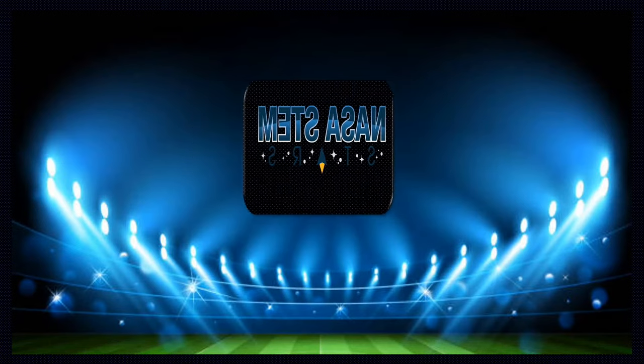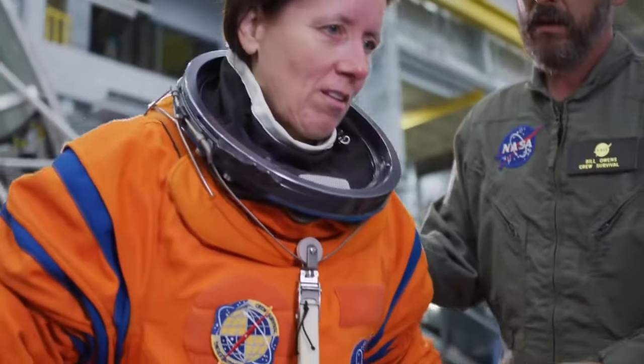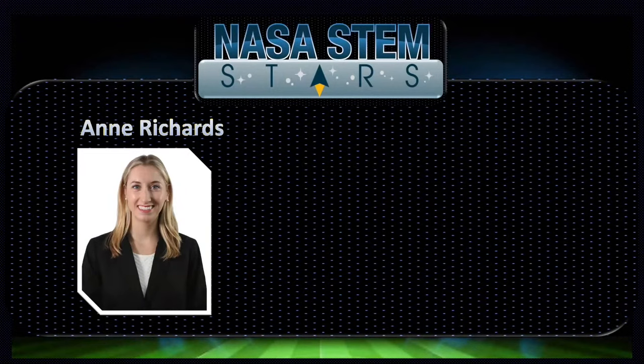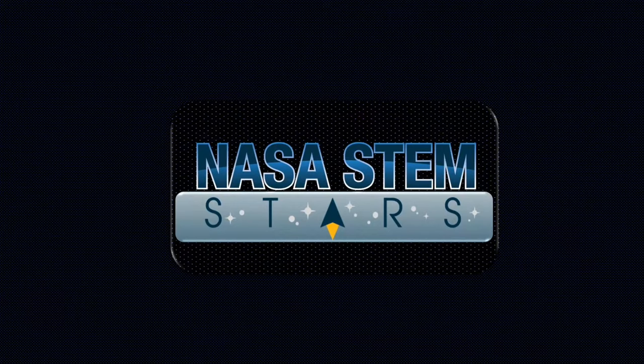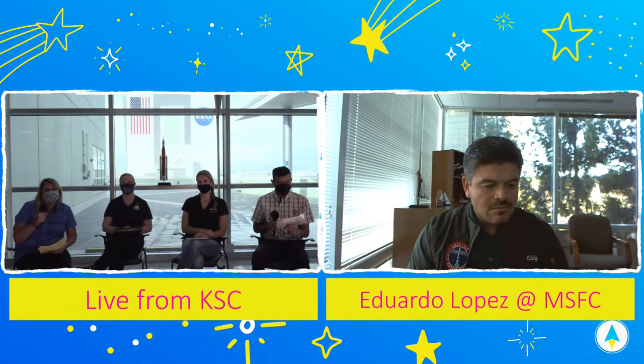STEM Fans, are you ready? Let's hear it for the world-class NASA STEM Stars team. From NASA centers across the country, we present Ann Richards, Eduardo Lopez, and Chelsea Hartridge. I'm coming to you live from Kennedy Space Center. I'm joined by my co-host Samuel Garcia and our panelists, and we are so excited you're here. You are the Artemis generation, so we want you to pay attention because this is going to be awesome.